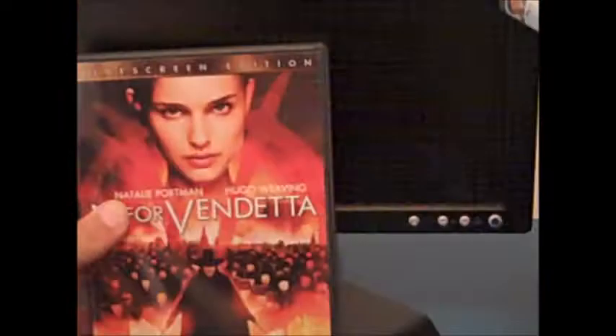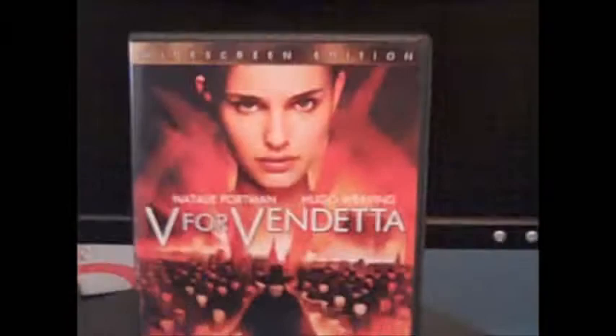Next up is another Wachowski Brothers-related film — though they did not direct this one. It's a very classic, visually amazing movie, and I just enjoy it — and that is V for Vendetta. This is an excellent, excellent, excellent film. No matter what anybody says, this is excellent. I loved every single second of it. Special features include a making-of documentary.